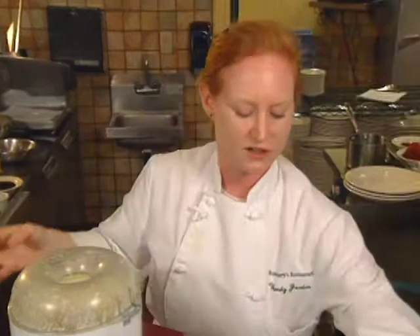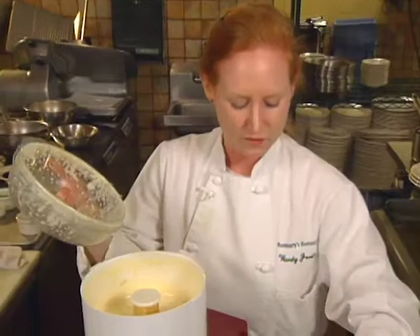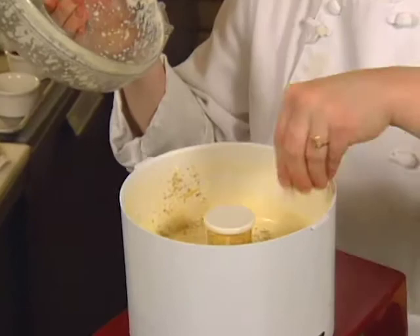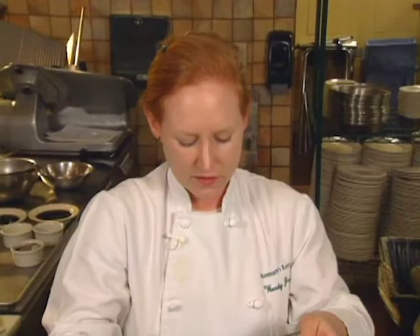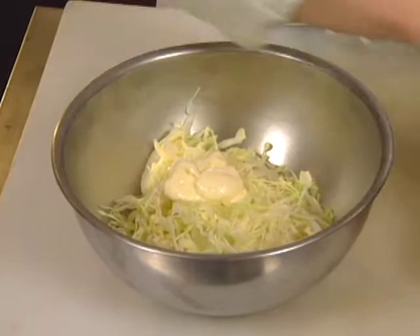Once you've added all your oil and it's nice and thick, you want to make sure and season it. We use kosher salt and fresh ground white pepper — we do this every day because we use so much.